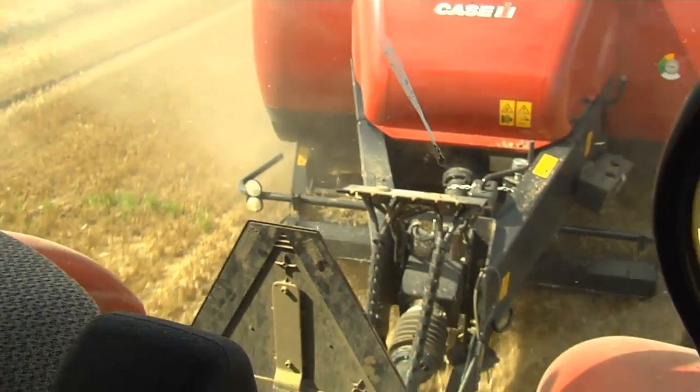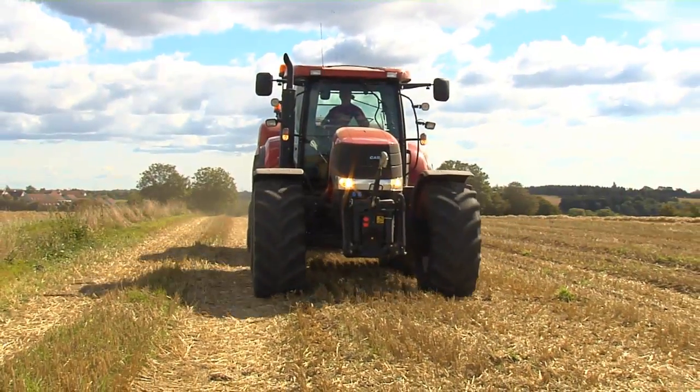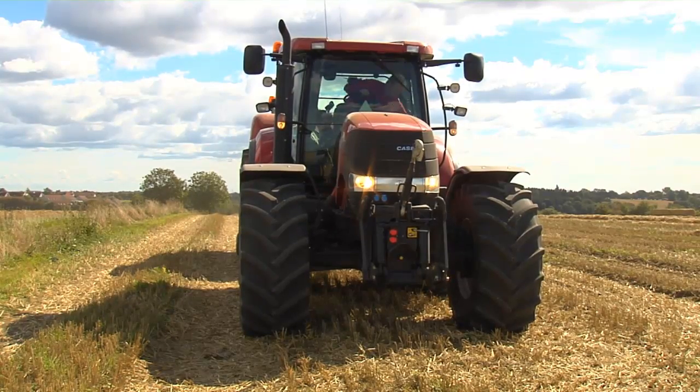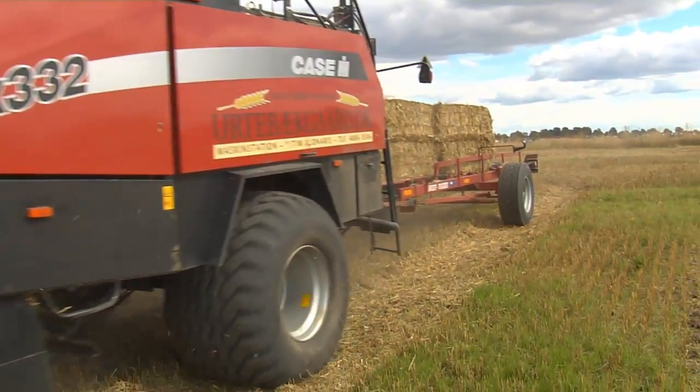We got the Puma in spring 2010 and we drive about a thousand hours a year with it — mostly for big bale pressing and also plowing, but mostly the big pressure. I think it's a good tractor because it's a very heavy tractor, and we have a lot of fields that have a lot of hills. And then it's good to have a heavy tractor. His new Puma CVX serves him well. Such a big bale of straw can easily reach a weight of about 400 kilograms.